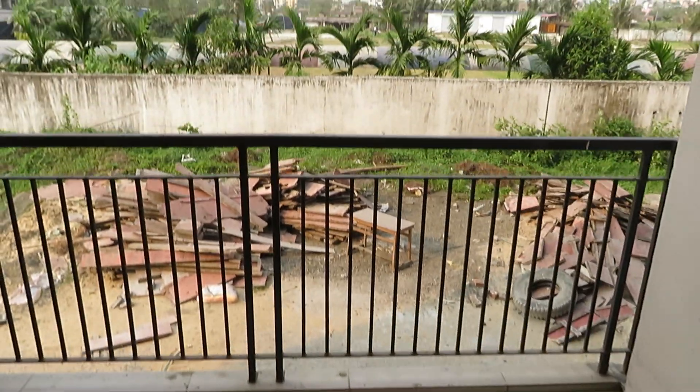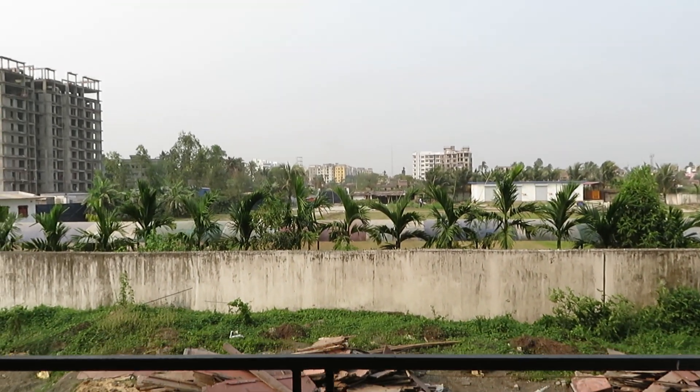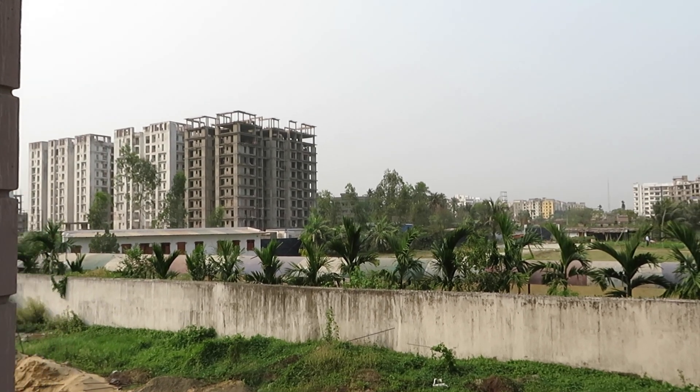The size of the balcony is approximately 5 feet by 8 feet, with a great view outside. You can see the view.